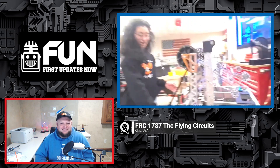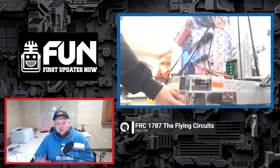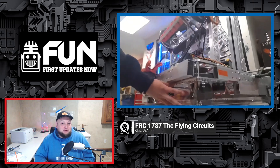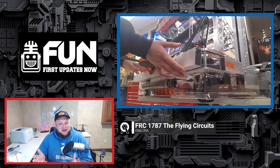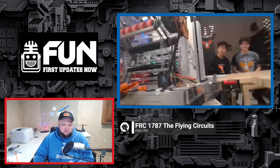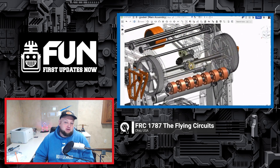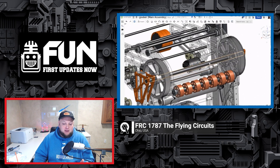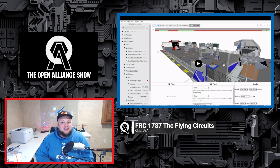Coming up on this edition of the Open Align Show: 1787 the Flying Circuits is back to showcase their current progress. They've got some really cool things including awesome bumper guards. We'll get a superstructure overview of their robot, go through their CAD and current progress for their main comp robot, and wrap up with a programming simulation showcasing how that works.